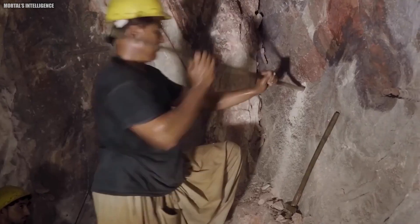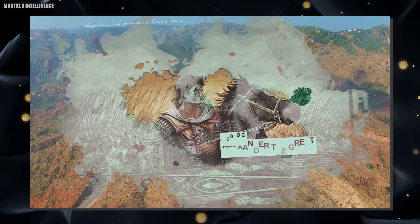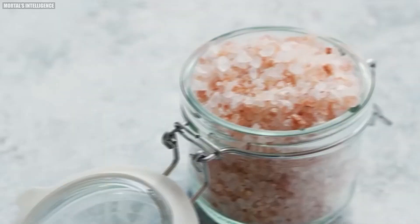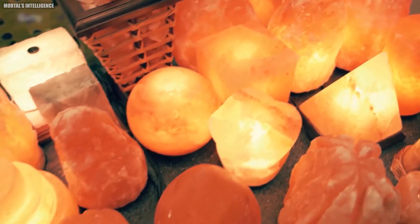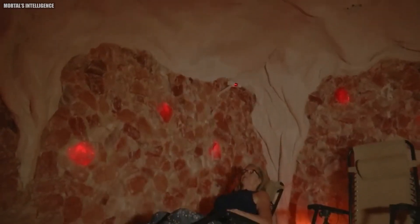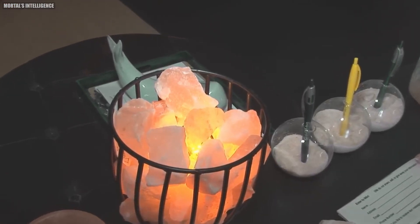The history of Himalayan pink salt dates back to around 320 BC, when it is believed that Alexander the Great's horses discovered the salt licks. Fast forward to today, and this salt has become a culinary and health icon. But did you know that Himalayan pink salt is not just used for cooking? Due to its striking color, it's also used in spa treatments, salt lamps, and even as a decorative element.